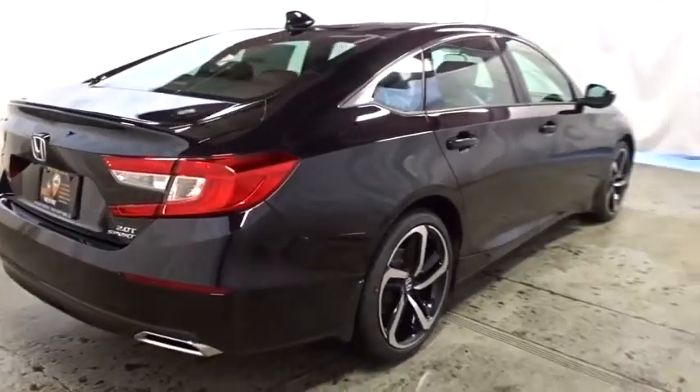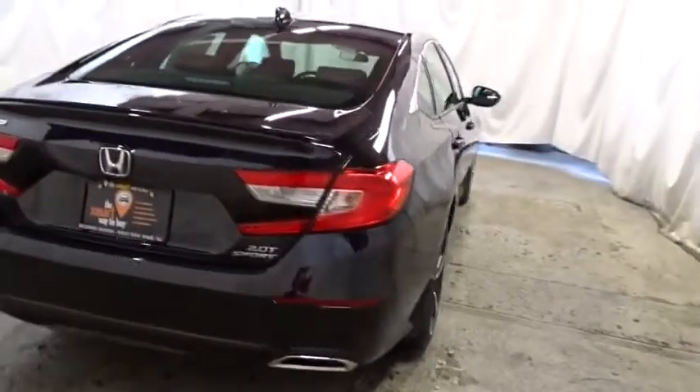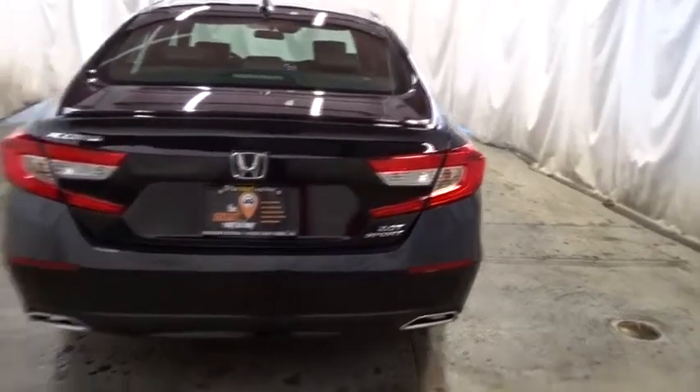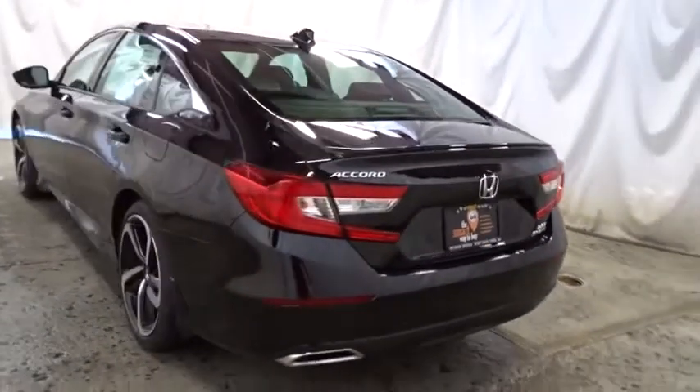Outside temperature gauge, brake assist, day and night rear view mirror, tachometer, cloth seat trim, body color door handles, engine immobilizer, low tire pressure warning, power rear window sunshade, leather shift knob.